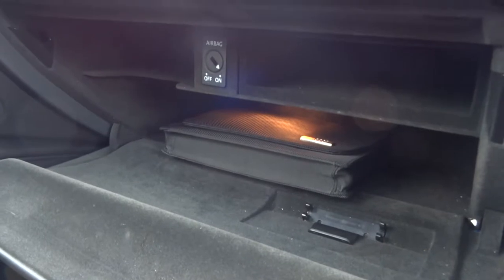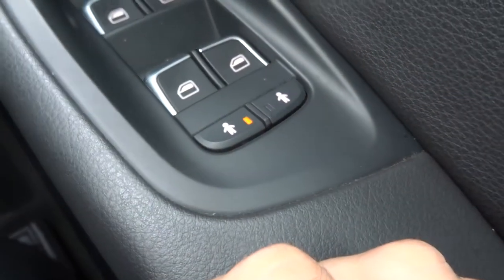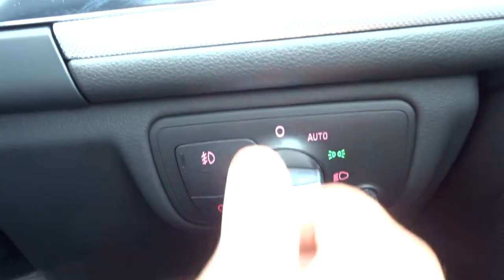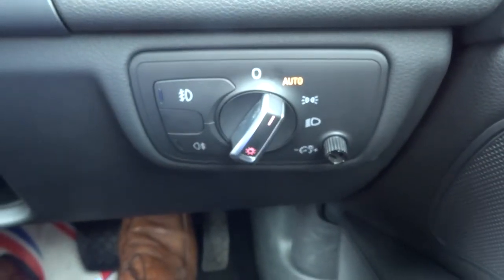Passenger airbag switch off point, and the owner's manual is in there. You can lock your doors for child safety if you wish — you can do it on either side, so if you've got another one in the back you don't have to lock them in. Automatic headlights — you can just chuck it on auto and you don't have to worry about it again.